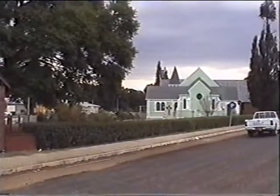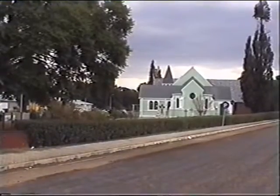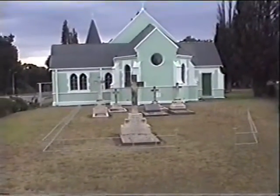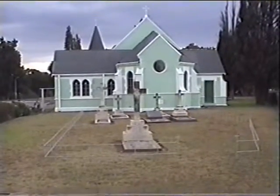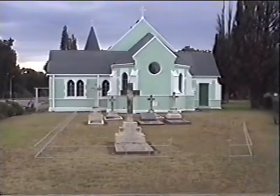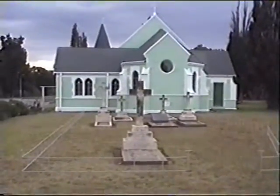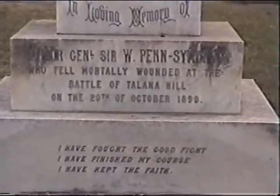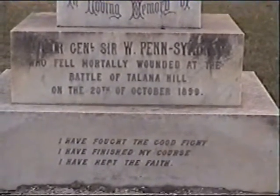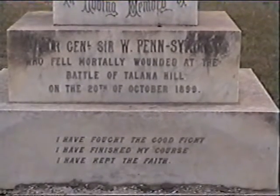This is the Anglican Church in Dundee. We have the grave here of the British commanding officer in Northern Natal, General Sir William Penn Simons, who was mortally wounded at the Battle of Tallana. It is significant that General Penn Simons was actually one of the few survivors of the Battle of Isandlwana in 1879.